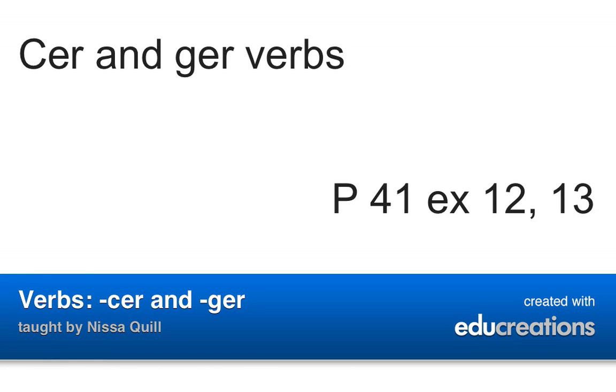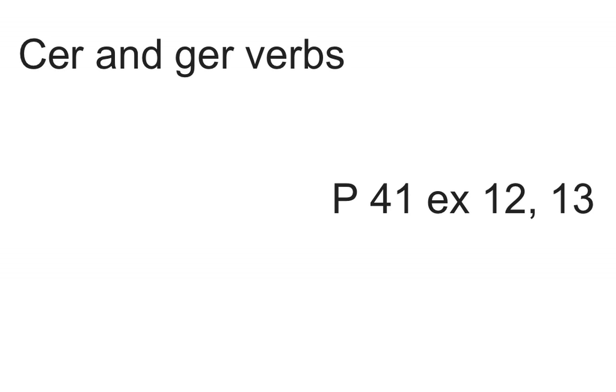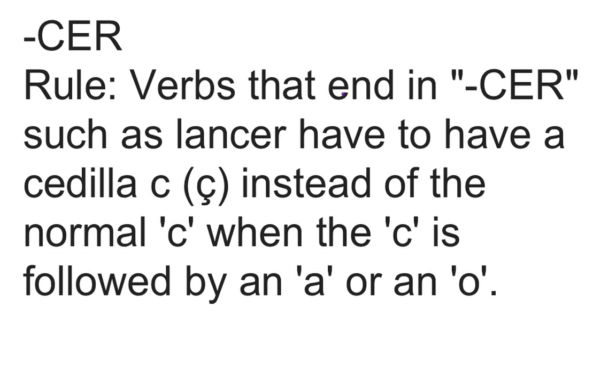Bonjour les amis! Today we're going to talk about CER and GER verbs, page 41, exercises 12 and 13.